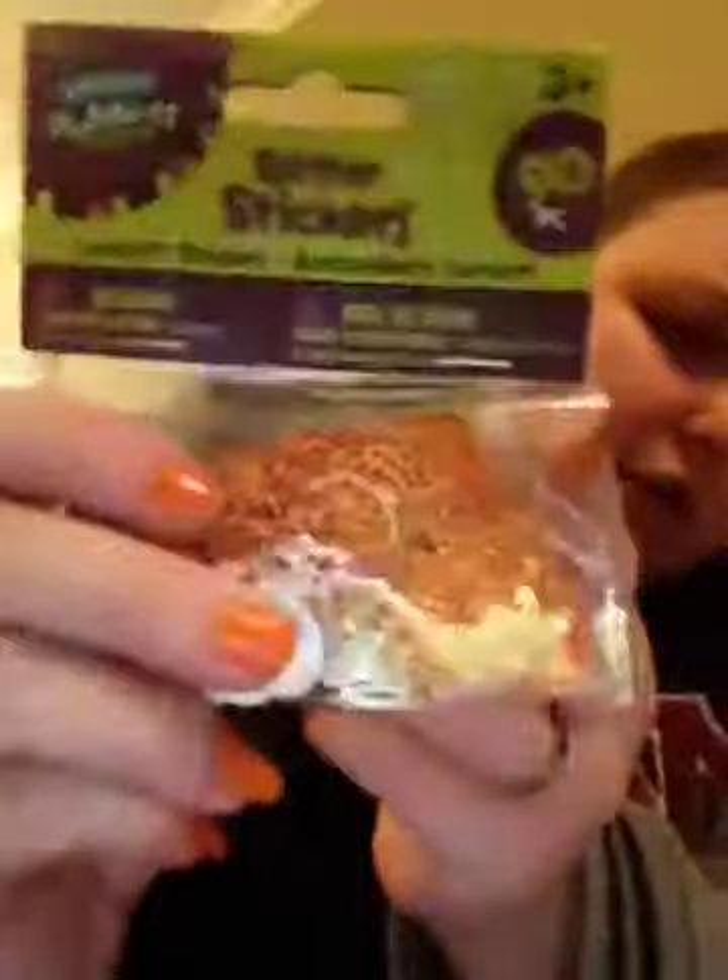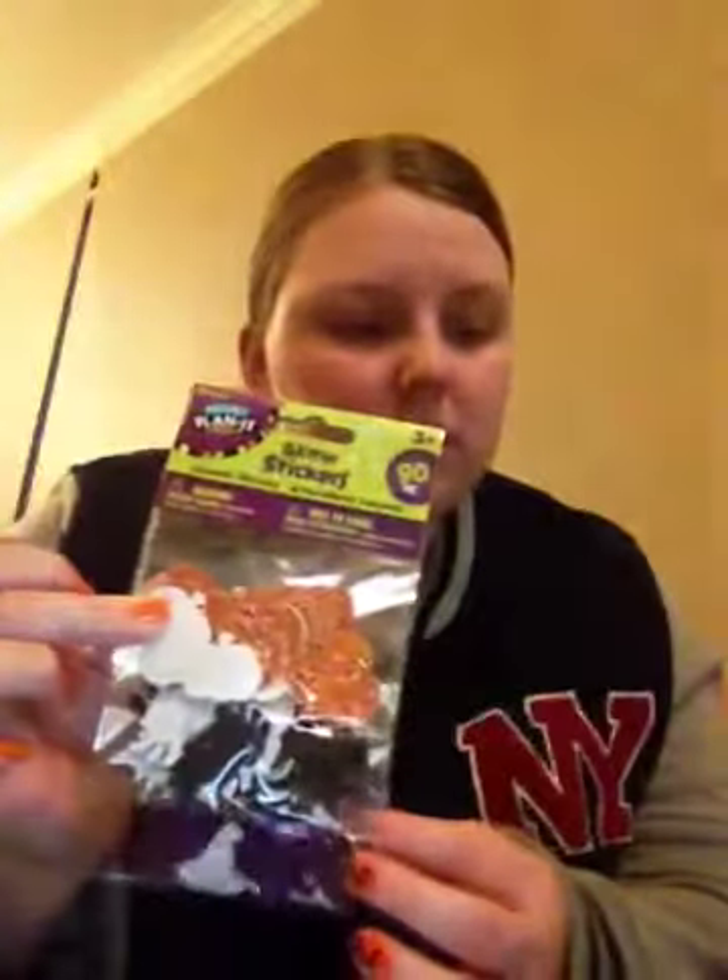I also got these Halloween glitter confetti stickers — there are 90 pieces and it just looks like this. We've got glitter pumpkins, glitter spiders, and glitter witch hats. I love Halloween — it's my absolute all-time favourite time of the year. These were $5.99.